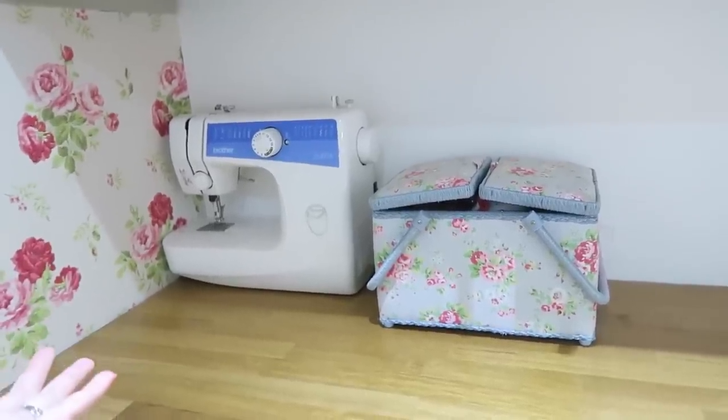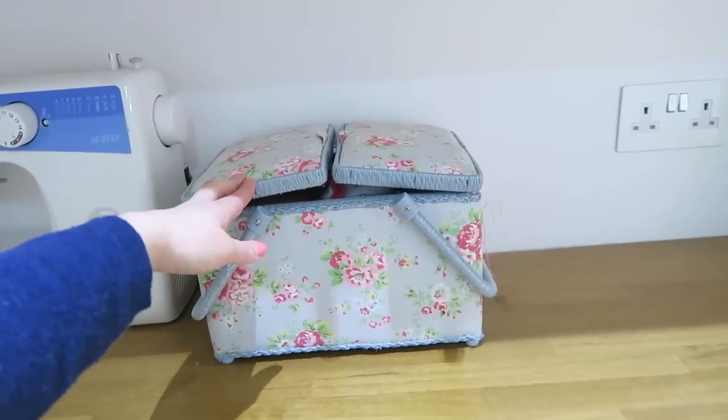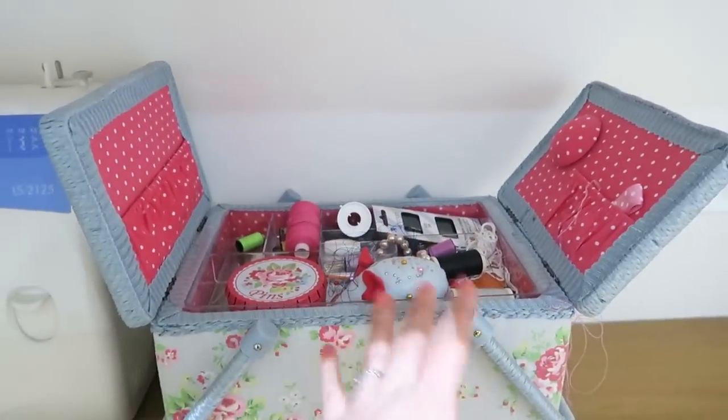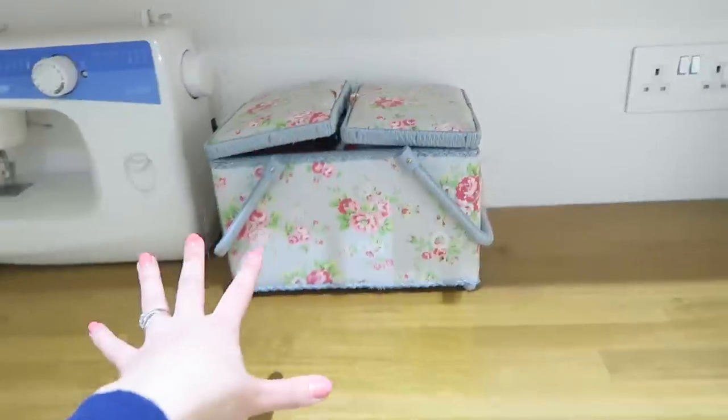Moving down, I have our sewing machine on show because I think it's quite cool in this room. I also have our Cath Kidston sewing box which houses everything you need for sewing labels onto the kids' clothes, thread, mending things, pins — all of that. I've had it for years and I really, really love it.